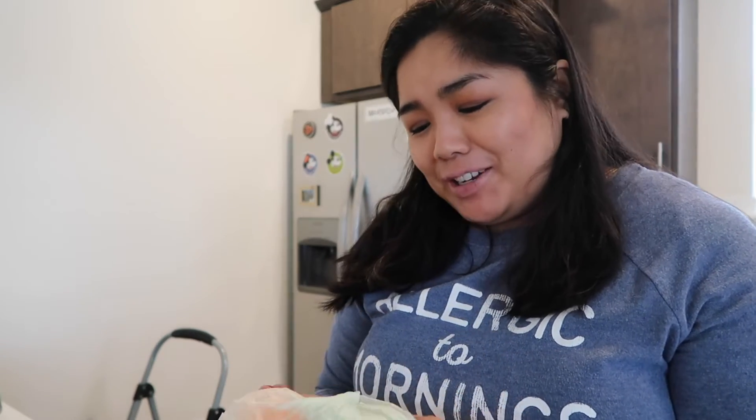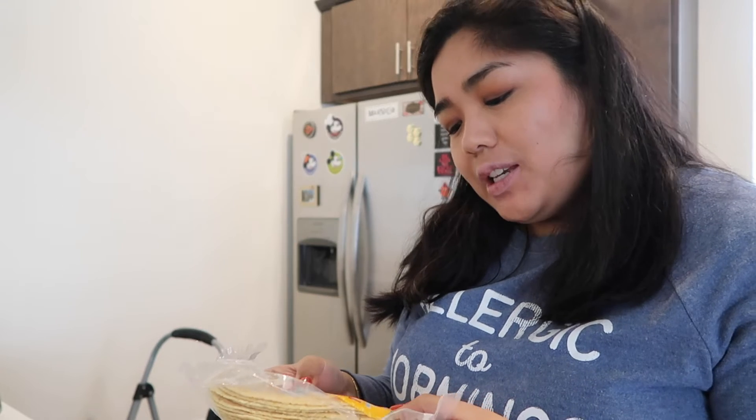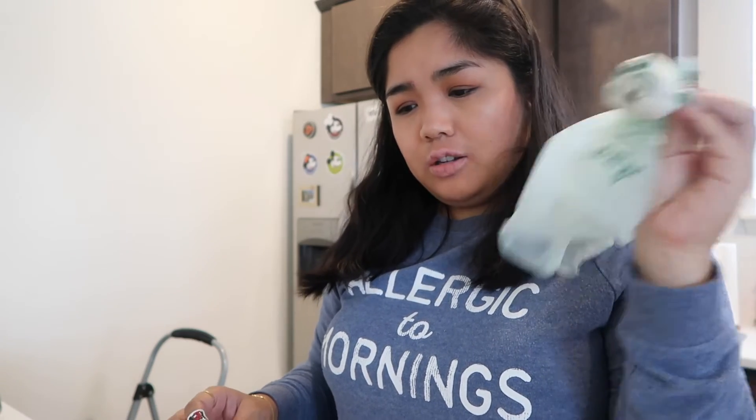For the fajitas I'm going to make this week, I got a yellow and orange bell pepper. I prefer yellow and orange ones to red or green — I think they just taste nicer and they have higher levels of vitamin C, which is really important this time of year. I have a yellow onion for the fajita. I also got these corn and wheat tortillas — soft yellow corn tortillas with a unique blend of corn and wheat. They smell really good.